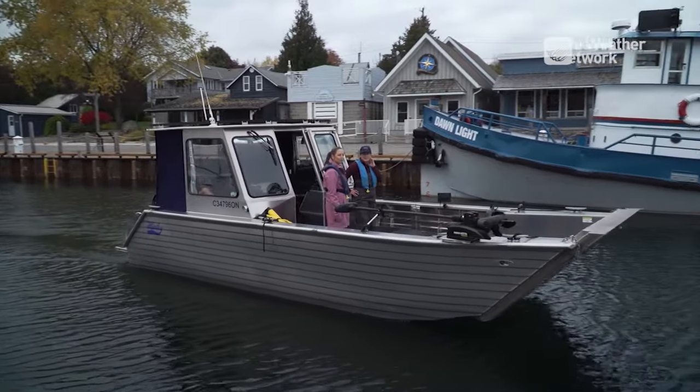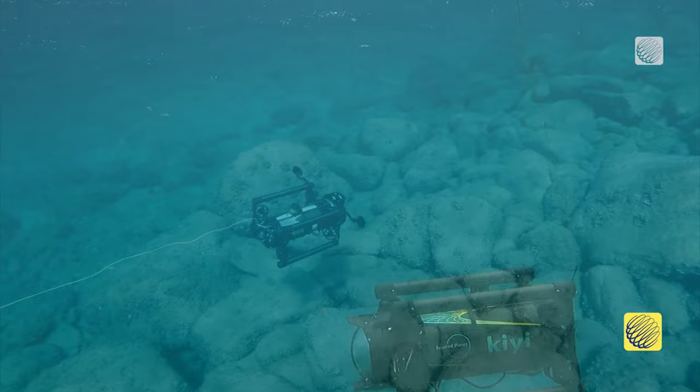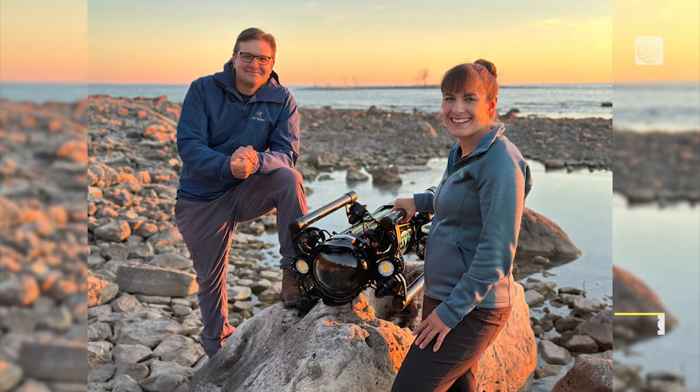We drive out to the western side of the peninsula — it's not a real safe place to be if there's any sort of wind, and we almost turned around. We put the robot down and of course we see lots of quagga mussels — another pile of quagga mussels. But in the distance there's a shadow, and we get closer and closer and this shadow just sort of materializes into the back of a ship.